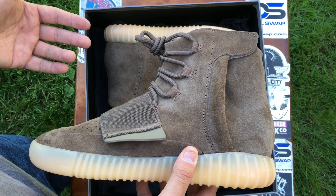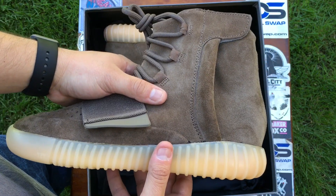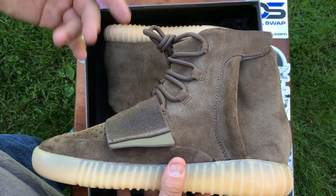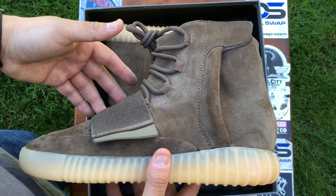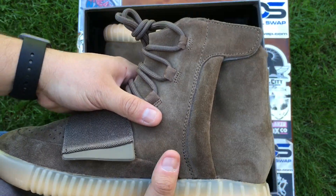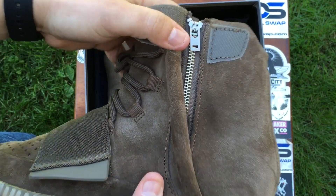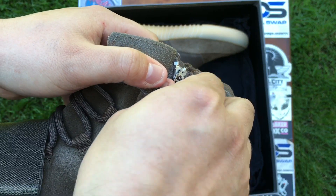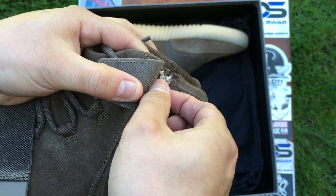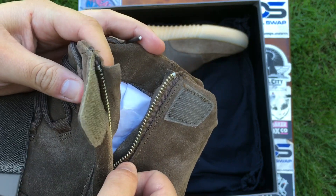I will do an on-feet review for you guys on these, and since I do have the triple blacks I will put one on each foot so you guys can see which colorway you like better. So far it has the same thing as the 750 Boost Triple Black — same zipper, as you can see.